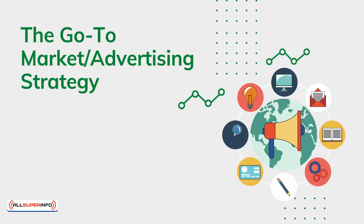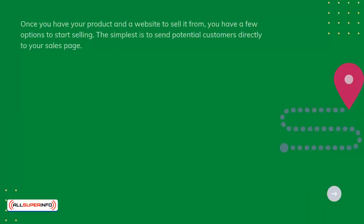The Go-To Marketing Advertising Strategy. Once you have your product and a website to sell it from, you have a few options to start selling. The simplest is to send potential customers directly to your sales page.